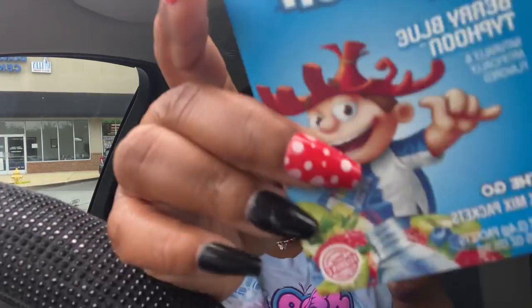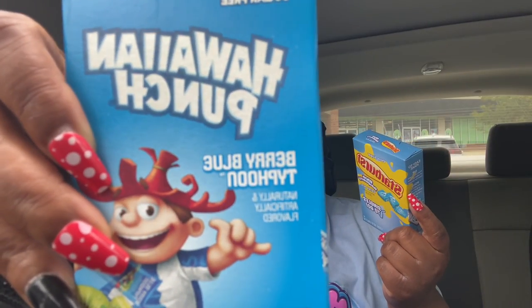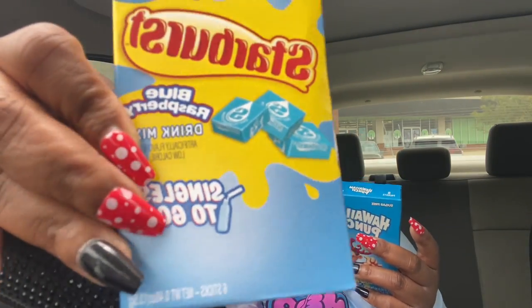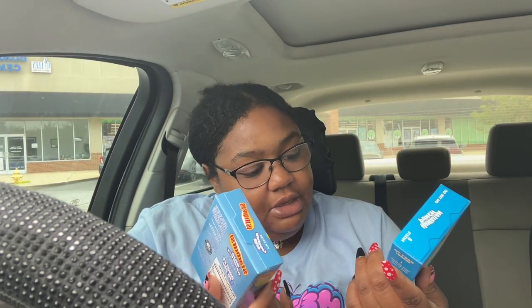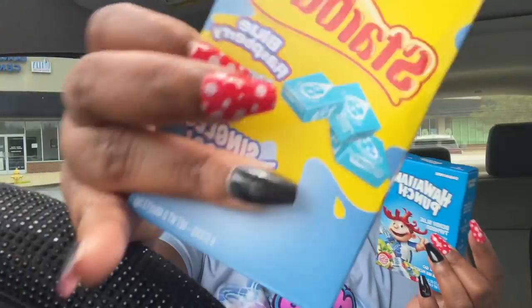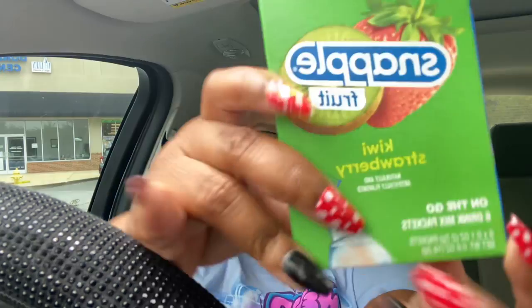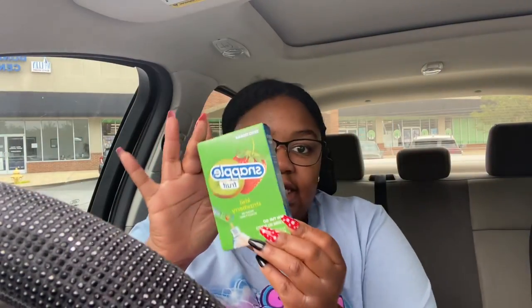Then I got some more of my flavor water things that I want to try. I got the Hawaiian Punch Berry Blue Typhoon, and then the Starburst Blue Raspberry flavor. This one actually comes with eight, and this one comes with six. And then I also got the Snapple Kiwi Strawberry, and this one has six in them.